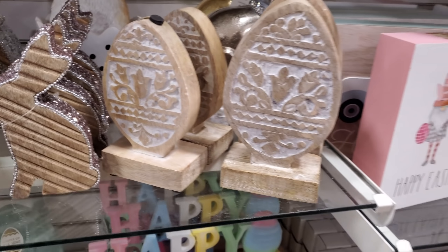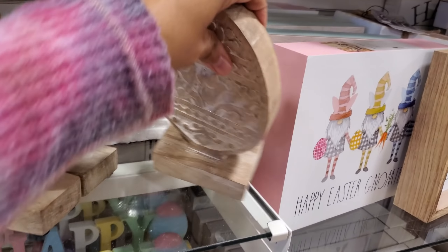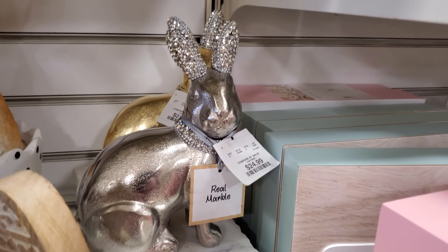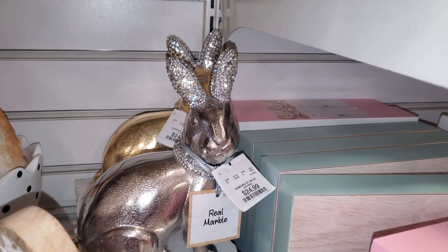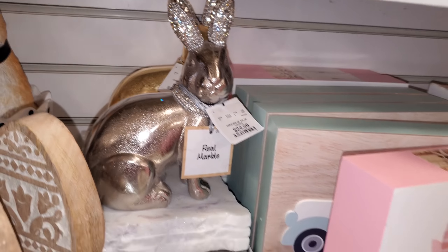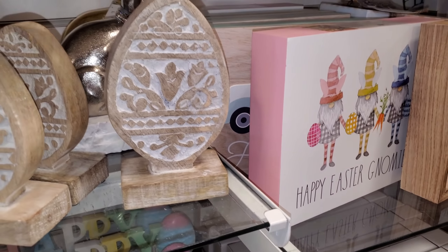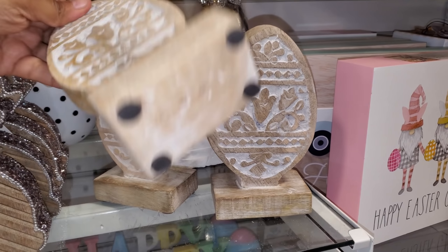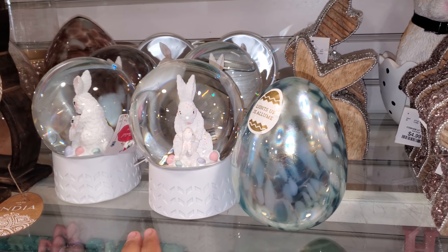This one caught my eye - let me do some shifting here. These are $25 - kind of cool, right? They also have it in gold, real marble. Here's a gold one in the back. These wooden ones are $5, tiny is $4. More eggs, more snow globes.